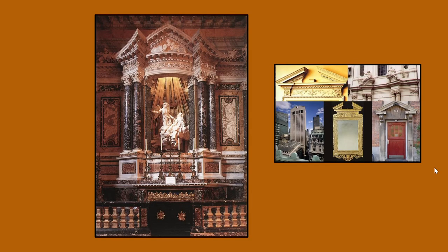Above Teresa and the angel, there is a beautiful fresco showing the Holy Spirit and a white dove. The light from the window makes it appear as if light is emanating from the heavens and the Holy Spirit, which seems to pour down upon these two figures.